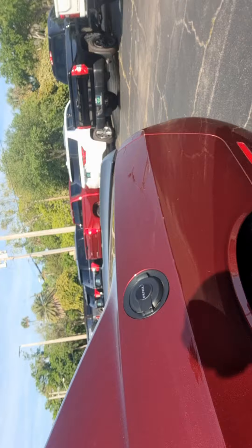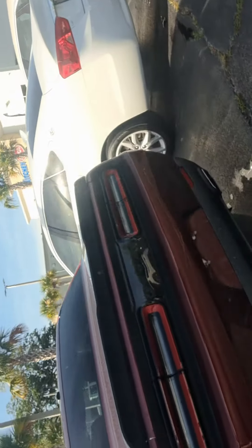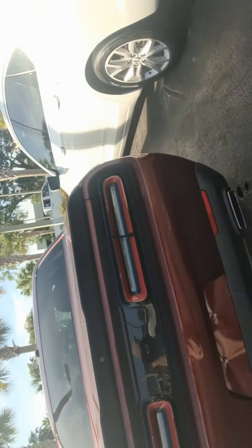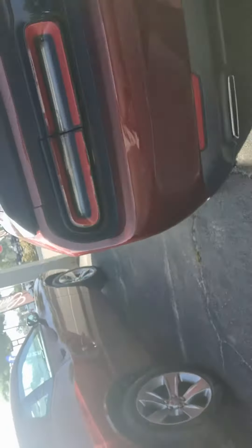You can see more pictures of it at ritchieautos.com — that's R-I-T-C-H-E-Y-A-U-T-O-S.com. But I wanted to send you this video so that you can see that we do have the vehicle in stock. It is ready to go.